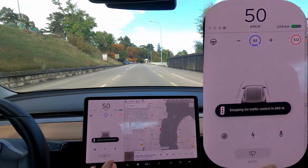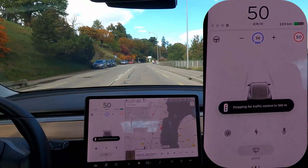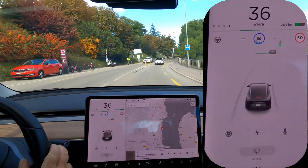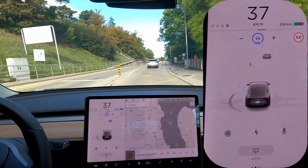So here it's going to stop because the light is red, which also works pretty well when it can properly understand which light is relative to which line. So here I just tell it to go through.